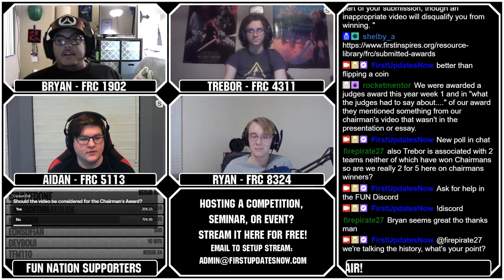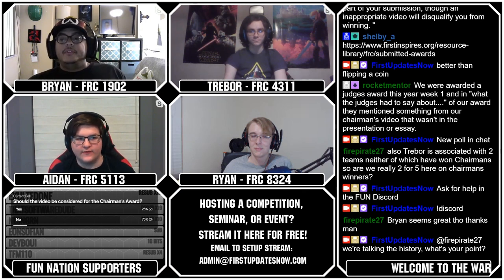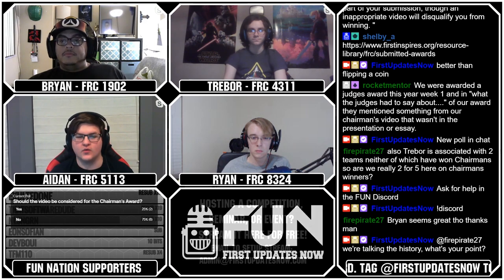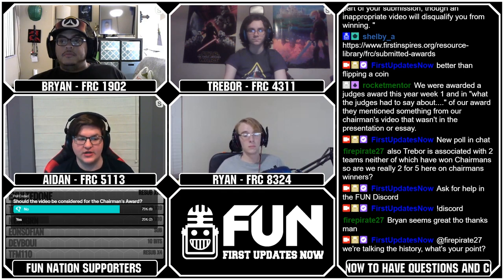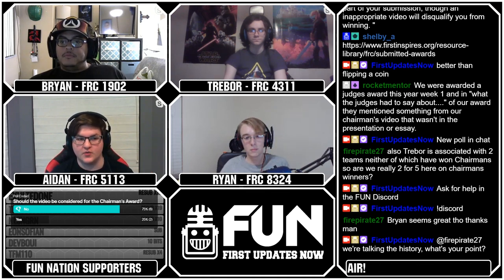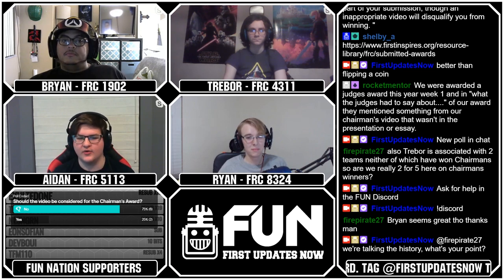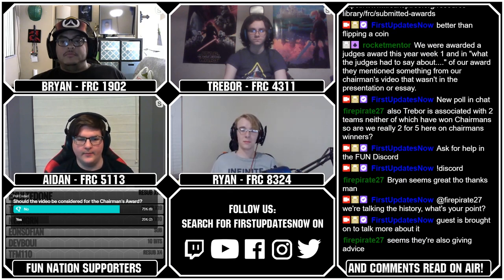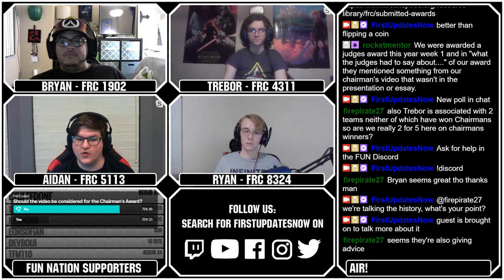One last comment from the chat: this team was awarded a Judge's Award, and one of the comments from the judges mentioned something that was in their Chairman's video. There are a lot of factors that go into Judge's Award, and it can come from any aspect of your team. I definitely wouldn't say to shoot for Judge's Award with your Chairman's video specifically. Bettering your team as a whole will make you more likely to win Judge's Award as well as every other award, so I wouldn't focus on that.